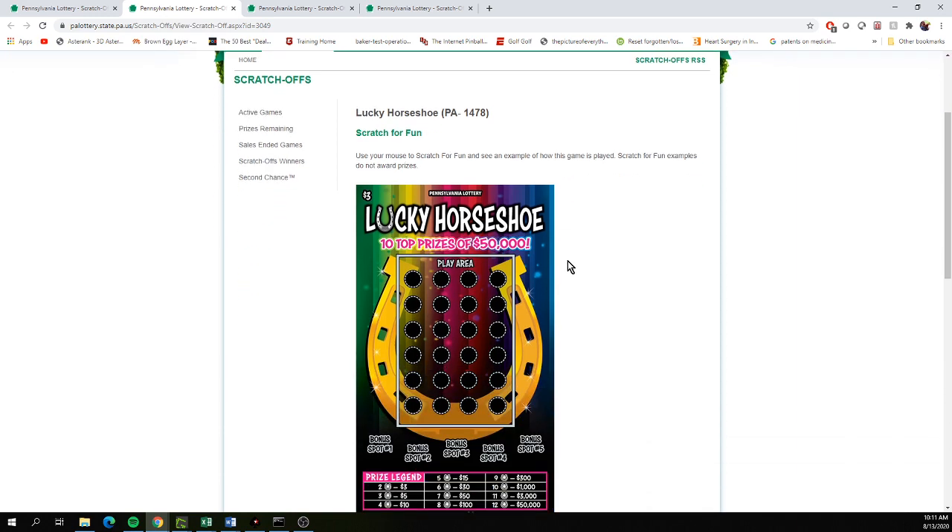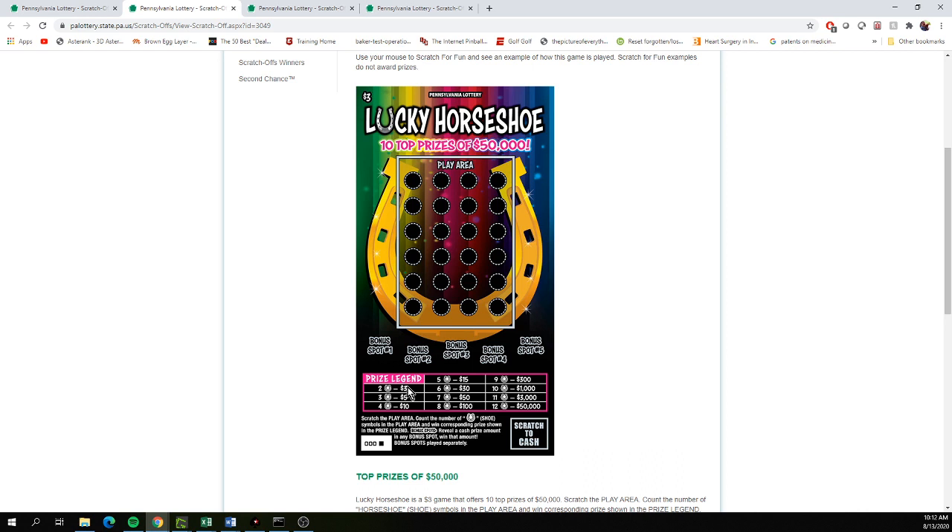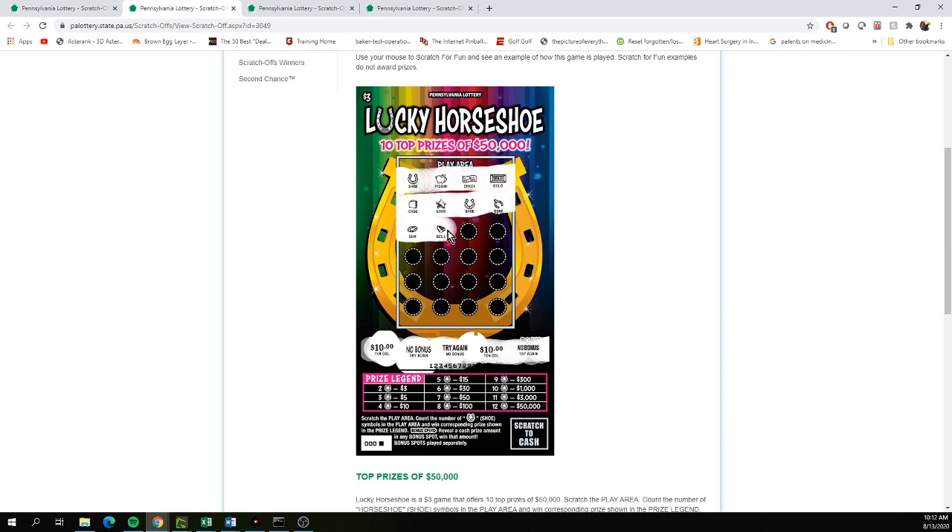The $3 ticket is called Lucky Horseshoe. This looks very interesting — very, very simple. The ticket looks cool, it's like a rainbow effect with different colors. This is kind of like the power play where you get lightning bolts; you're just looking for horseshoes. Two horseshoes is a $3 win. In the bonus area, count the number of horseshoes — reveal a cash amount, win that amount. There's a $20 bonus and you're just looking for horseshoes.